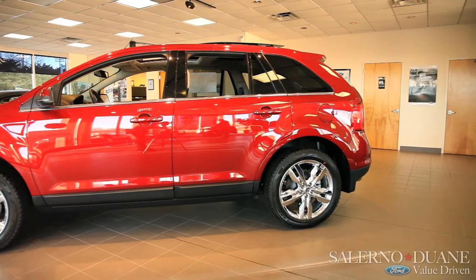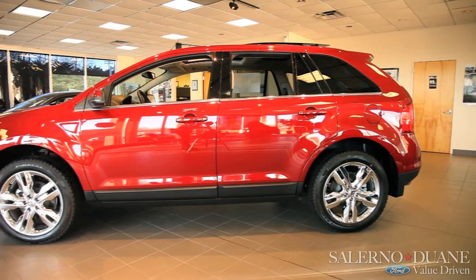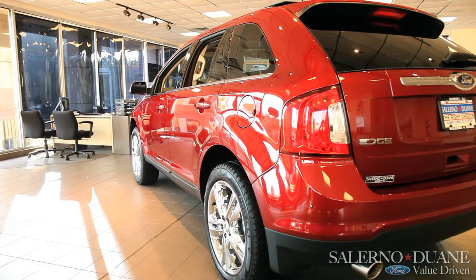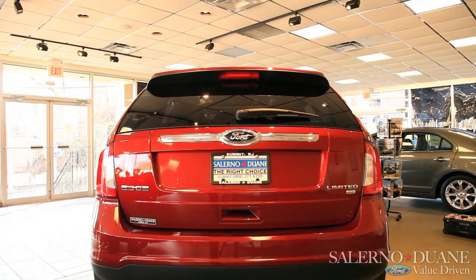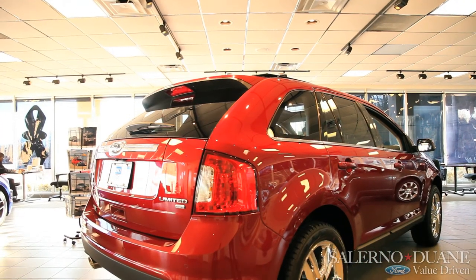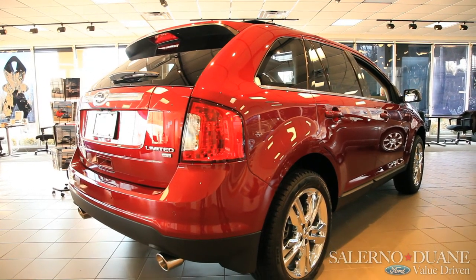And like all Fords, it comes fully covered with a 3-year, 36,000-mile, bumper-to-bumper, zero-deductible warranty, a 5-year, 60,000-mile powertrain warranty, a 5-year, 60,000-mile roadside assistance, and never forget the Salerno Duane difference, which includes free lifetime service loaner cars for both regular passenger vehicles, wagons, and commercial vehicles as well.